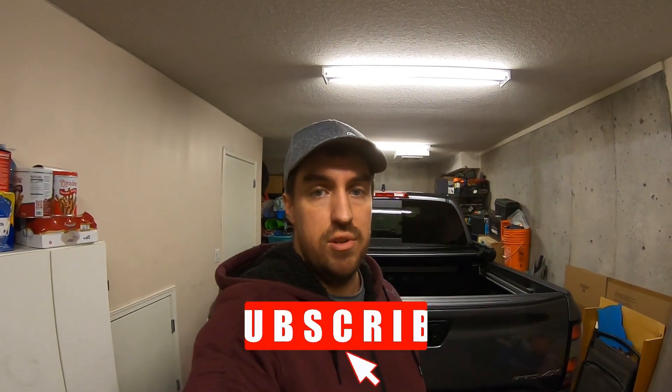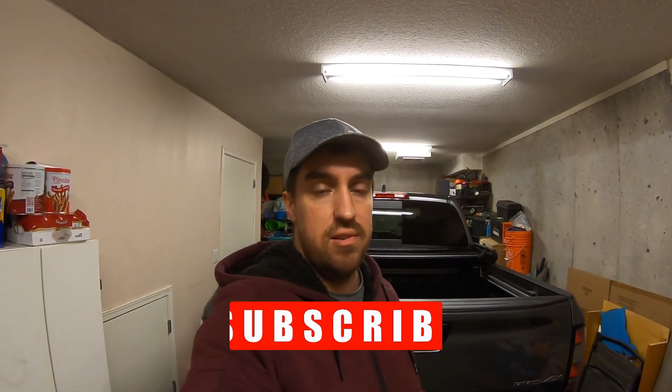Hey everyone, welcome back to the channel. Thanks for tuning in again. I'm going to go over a little video on the 2023 Frontier Pro 4X because I follow a couple of groups on Facebook for the Nissans — this is a third gen.